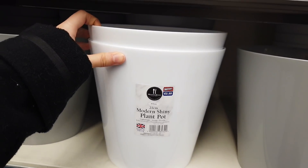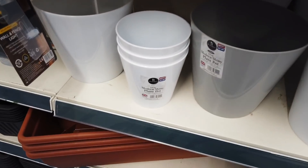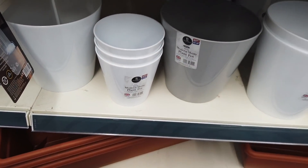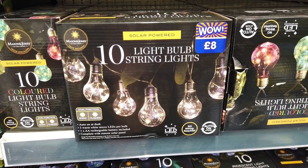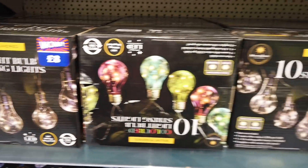You've got some plant pots in, £2.50. You've got a grey one as well. Some smaller ones down here for £1.50. You've got some solar powered lights in — these are coloured. Then you've got these, £8.00.